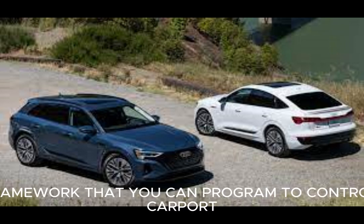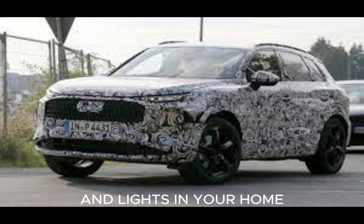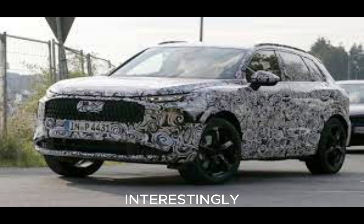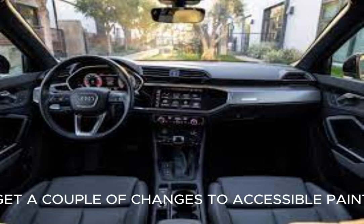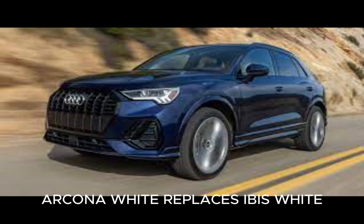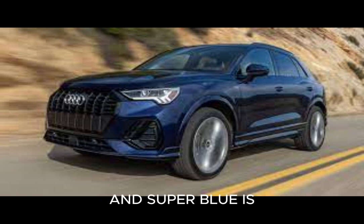HomeLink is a three-button system that you can program to control garage doors, gates, and lights in your home, making your arrival seamless and straightforward. Wireless charging is now available, making it significantly easier to charge your device while on the go. Additionally, exterior finishes receive a few changes to available paint colors this year: Arcona White replaces Ibis White, Moderate Red Metallic replaces Tango Red Metallic, and Super Blue is no longer available.